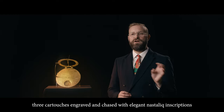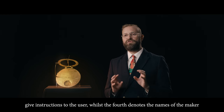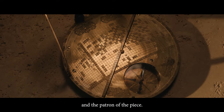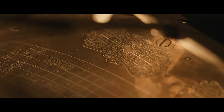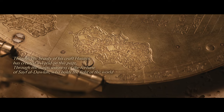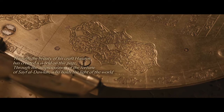Around the world map, three cartouches engraved and chased with elegant Nastaliq inscriptions give instructions to the user, whilst the fourth denotes the names of the maker and the patron of the piece. One inscription reads: "Through the beauty of his craft Hussein has created a world on this page, through the auspiciousness of the fortune of Saif al-Dawla who holds the light of the world."